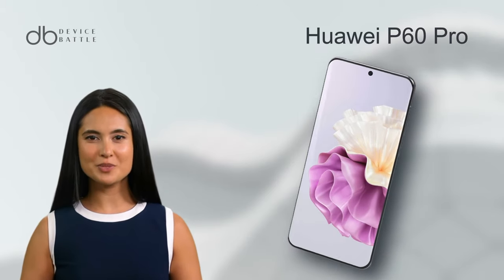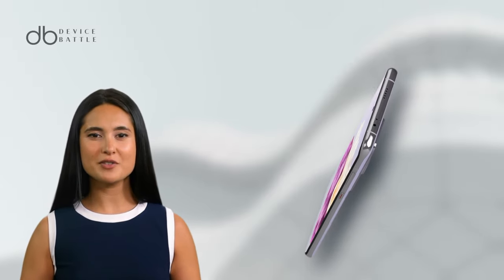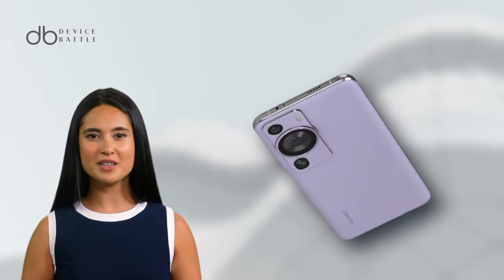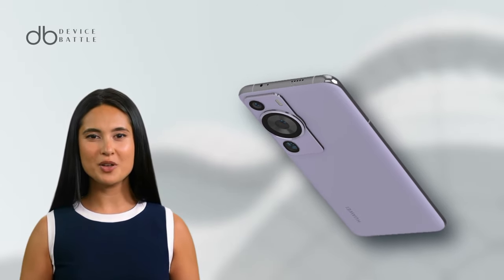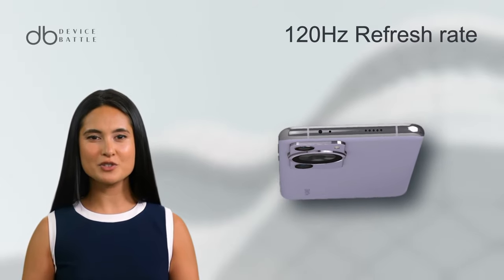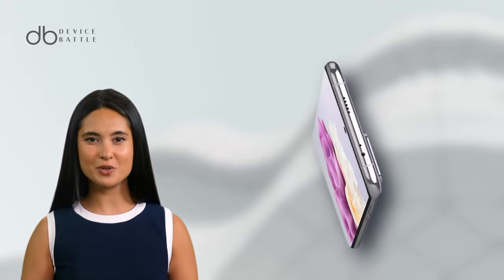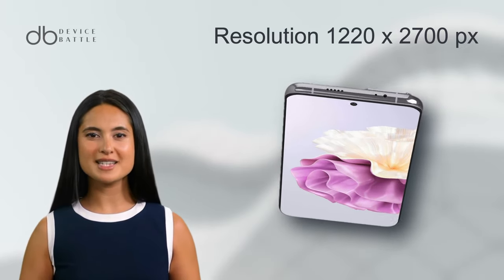Let's start with the Huawei P60 Pro. This phone launched on March 23, 2023. This sleek device, weighing 200g, sports a 6.67-inch LTPO OLED display with a 120Hz refresh rate and 1220x2700 resolution.